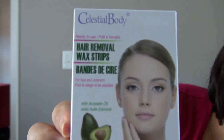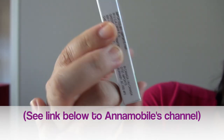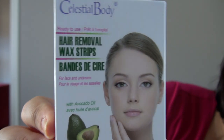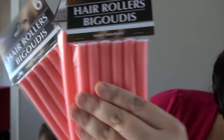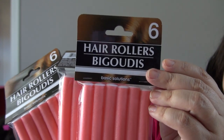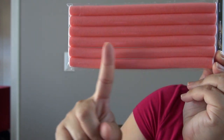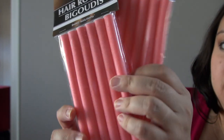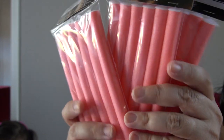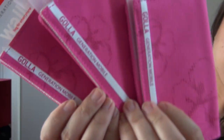I saw these hair removal wax strips first on Anna Mogul's channel. They come with six wax strips and are made with avocado — I'm going to give these a try, so let me know if you've tried them before. I also got hair rollers; they come in two different sizes and I got the longer size to see if I can curl my hair without heat.